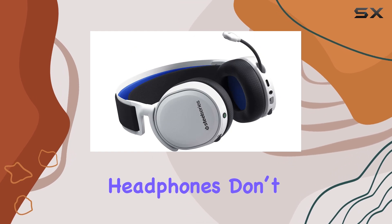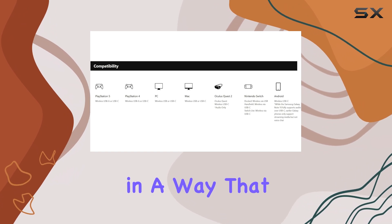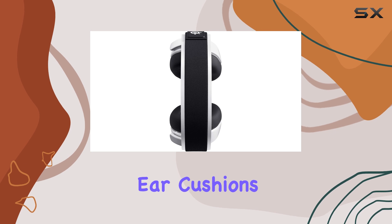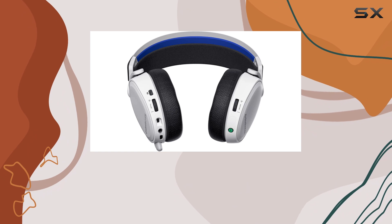these headphones don't disappoint. The sound is rich and detailed, bringing your games to life in a way that truly enhances your experience. The noise-isolating ear cushions also do an excellent job of keeping distractions out, so you can stay focused on the action.